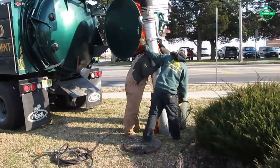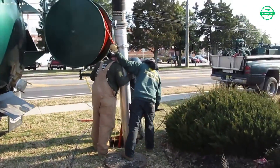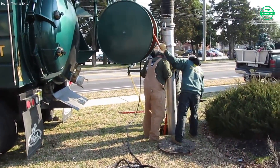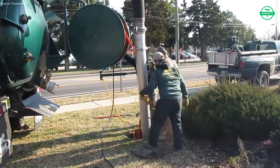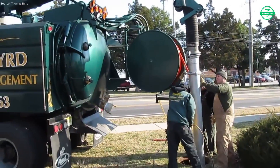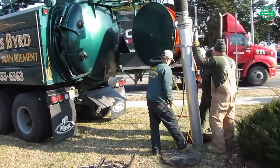The work is not only underground. Above ground, traffic must be managed, safety cones placed, and pedestrians guided safely past the site. The operators balance the power of industrial machinery with the responsibility of working in public spaces. Every action is deliberate — from the angle of the hoses to the speed of the pump. What may appear as simple labor is, in reality, a choreography of precision.